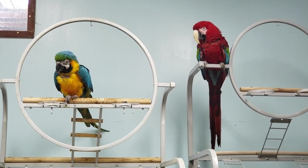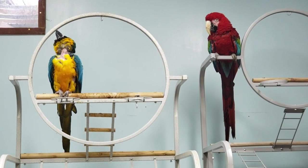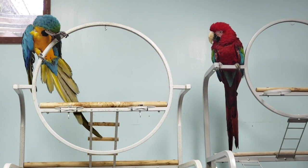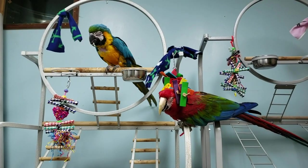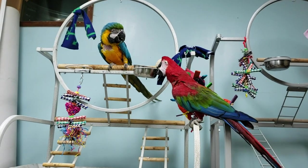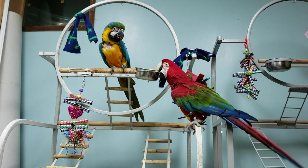We started this project by first getting them on standing perches for a couple hours a day. I wanted to see how they would react to the new room, but most importantly, how they would interact with each other in a free contact situation. At first, they were very nervous about the new space and they stuck to the tops of their perches, ignoring each other. But after a couple days, they started to interact with each other. It went fairly well, but Joy was pretty nervous about Scarlet coming too close and she reacted defensively.